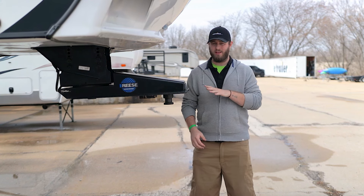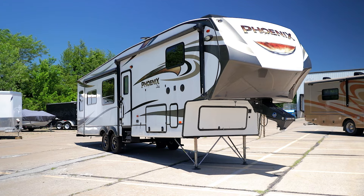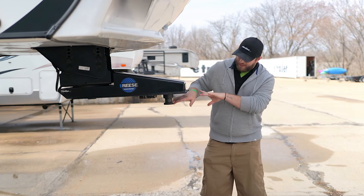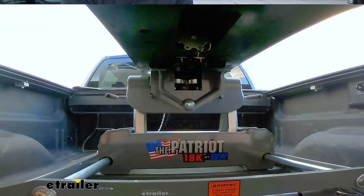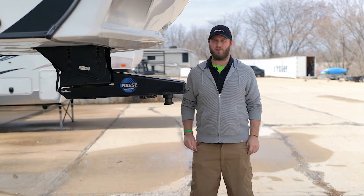First, we're going to talk about fifth wheel hitches. These are mostly used for recreational purposes like fifth wheel trailers. There's going to be a pin box that has a king pin, like the one you see here, that's going to slide into a hitching jaw mechanism. They're going to be a lot wider than a standard gooseneck, and there's going to be a lot more variance in the weight capacities that are available.